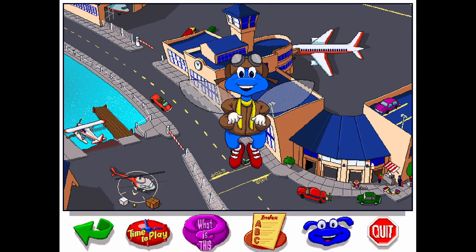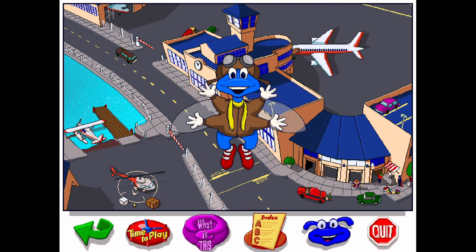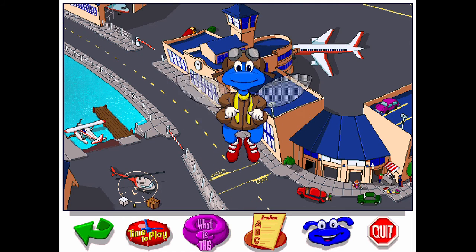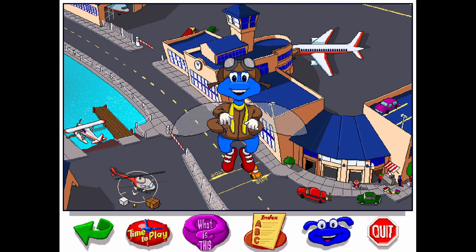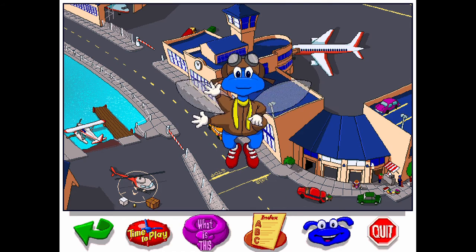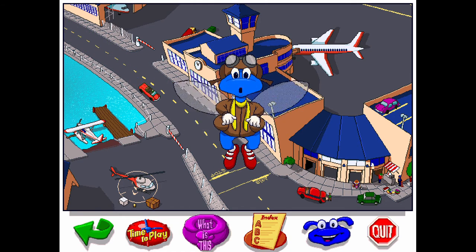Hi, I'm Buzzy the Knowledge Bug. Welcome to the airport. This is a very busy place — people coming and going, planes landing and taking off. Helicopters, seaplanes, jet airplanes, hangars. There's so much to explore at the airport. So let's get going.